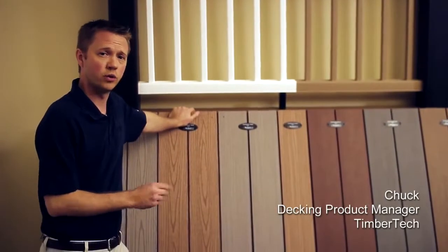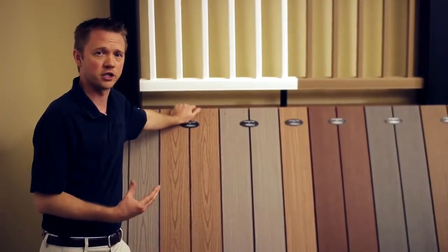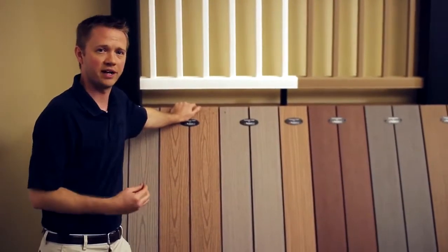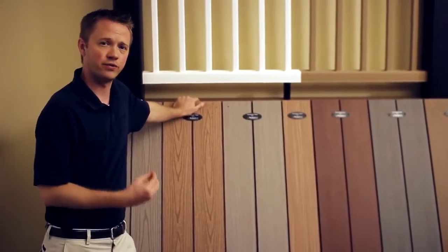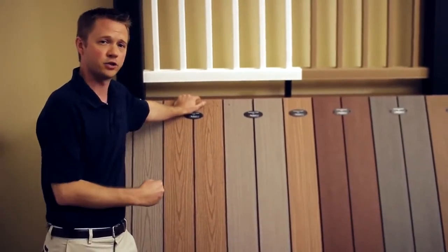That's a great question. I want to talk to you about two of our wood plastic composites. First, the traditional composite, which is a first generation composite, has both wood and plastic in the cap stock. You're going to get a 25-year warranty with this product, low maintenance, and from a price perspective, it's going to be an entry level.